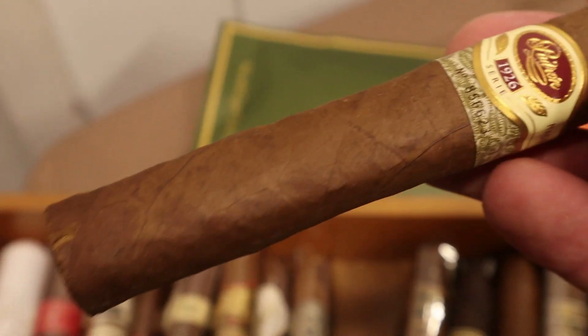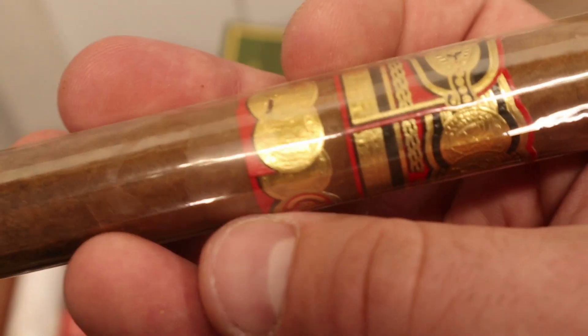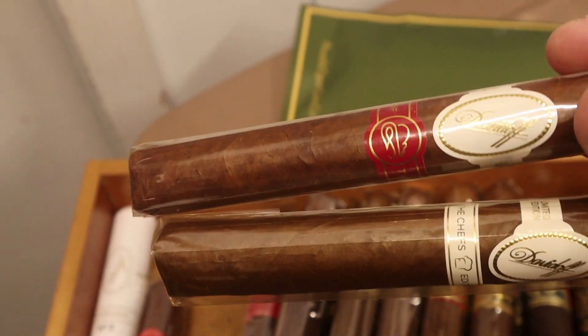We've got a Padrón Serie 1926 Number Two — it's got a little damage on the foot but this cigar ages remarkably well, so I'm looking forward to it in about three or four months. A few random Xenos and Davidoffs — the Davidoff Dominicana from 2014. We also have a Tour de Fuente Personal Reserve by Carlito Fuente — a gift that I haven't had yet. There's an Industrial Cigar Company in here. I've got a few L'Septimos, more Davidoffs — the Chef's Edition and the Year of the Rat, both really good. The Chef's Edition is from 2015.